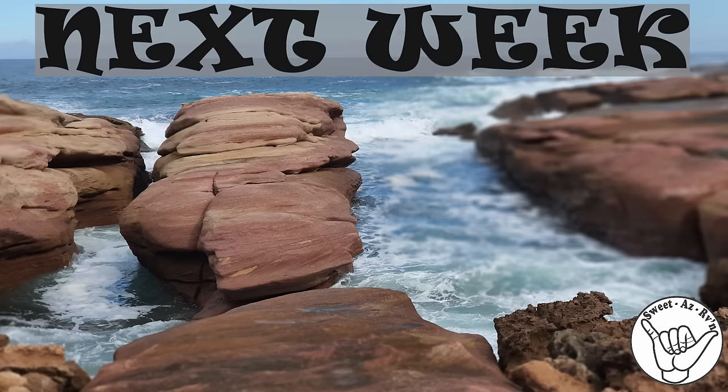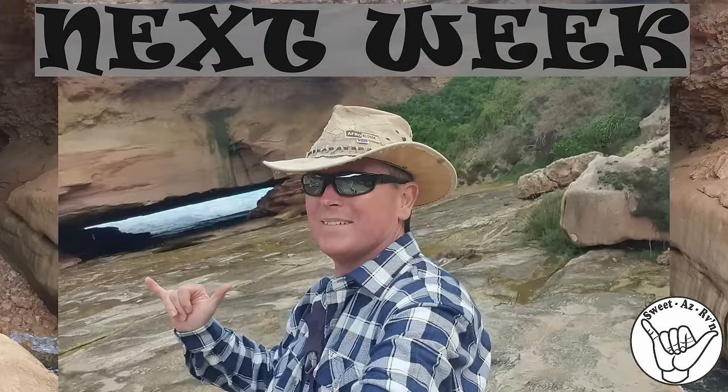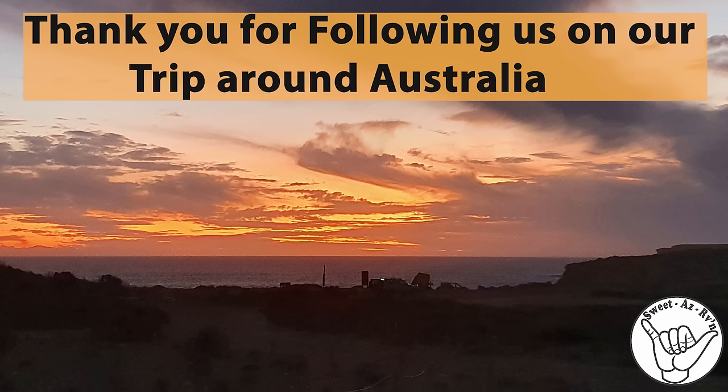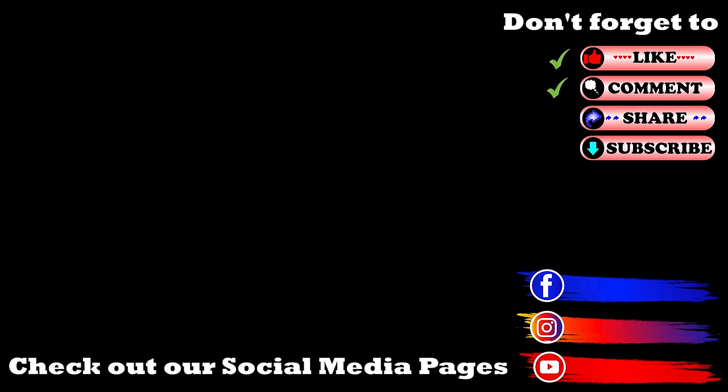I've just been for a run and put some old fish and tackle out. We're on a bit of a lean here. We're down here at Elliston Bay, I think they call it Waterloo Bay. If you haven't done so already, don't forget to click that like and share button, follow and subscribe.